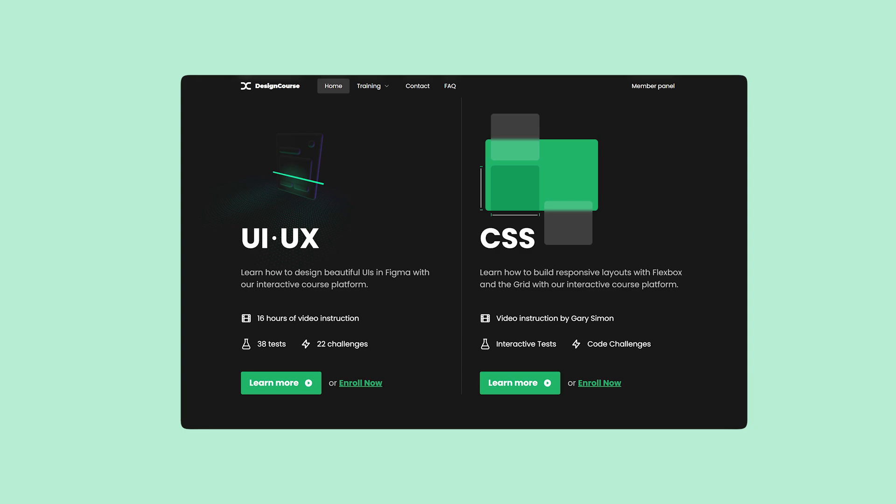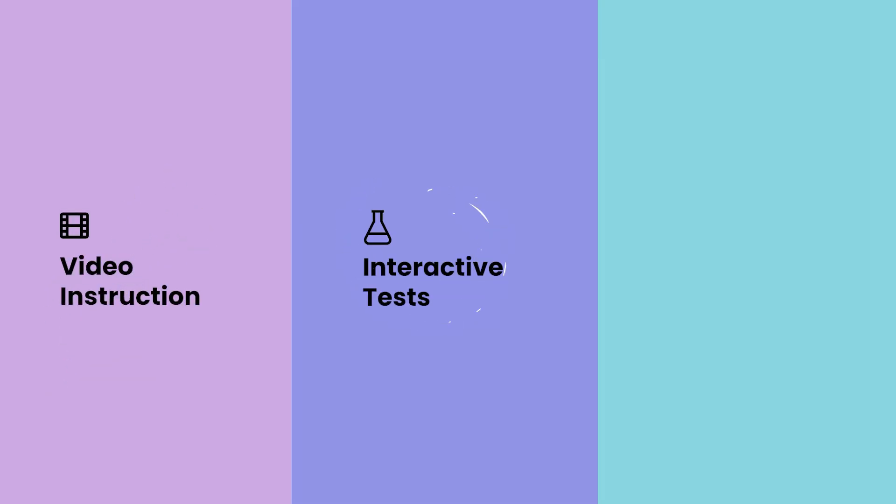If you enjoyed this video, check out designcourse.com where you can learn UI UX, CSS, and more with my custom interactive platform that makes learning fun and easy.